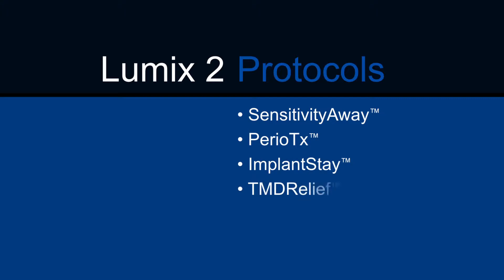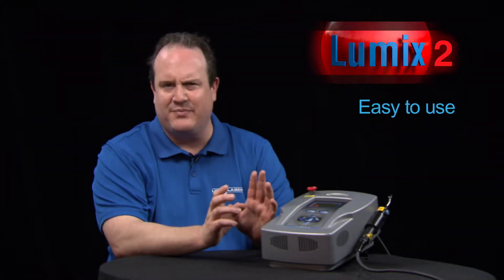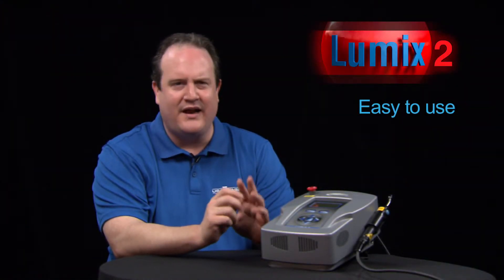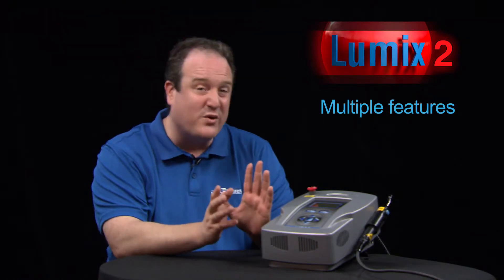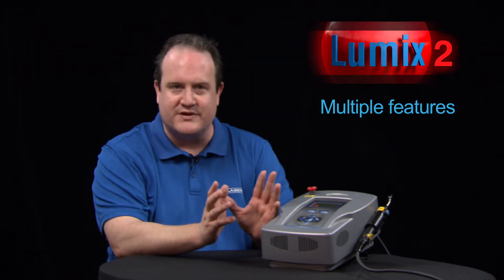Protocols included sensitivity, perio treatment, implant, TMD relief, rapid ortho, post-op, and endo. It's easy to implement, operate, and delegate to staff. It has multiple features including a 45-watt peak power, which helps with penetration and potency.